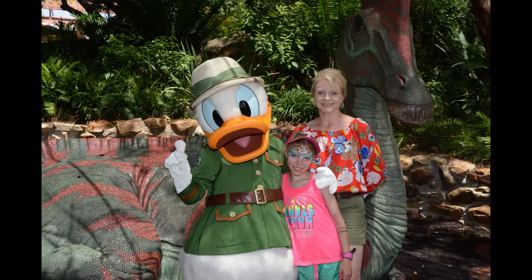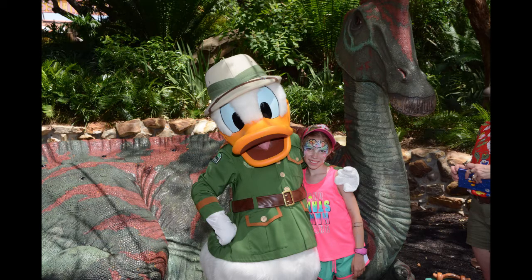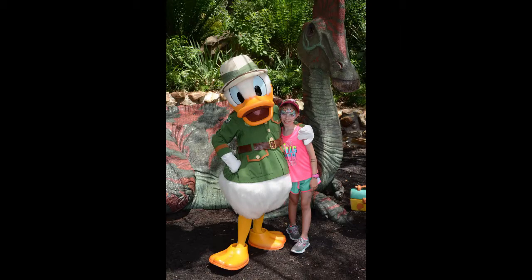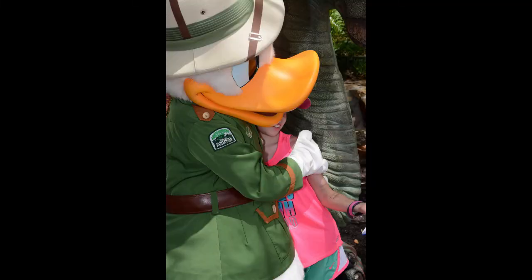Here we are with Donald Duck — this is at Animal Kingdom, I believe. Well, not here we are — Hannah and Dina are there. I mean, I was there, I just didn't get my picture taken with old Donald Duck. Donald signing the old autograph book — I guess he had to hold it up close to see. And the big hug.